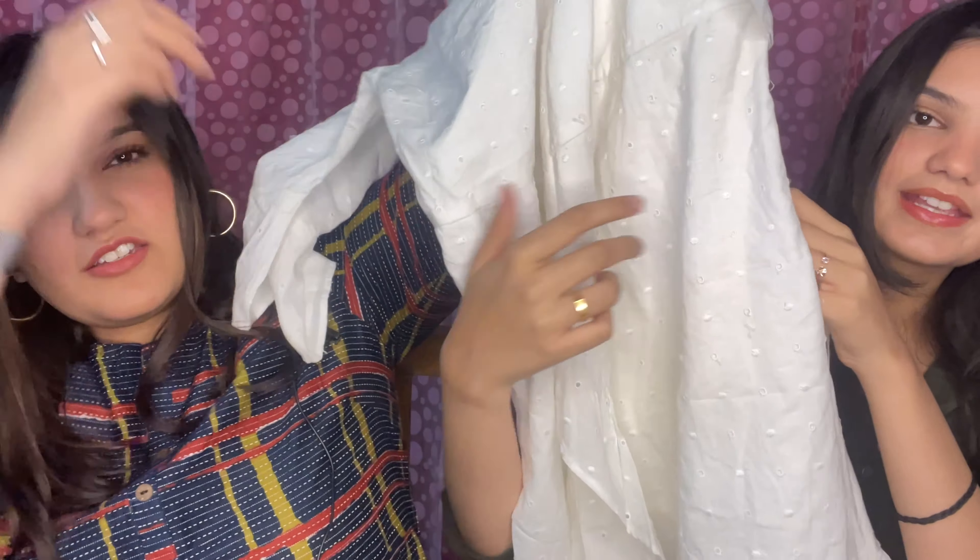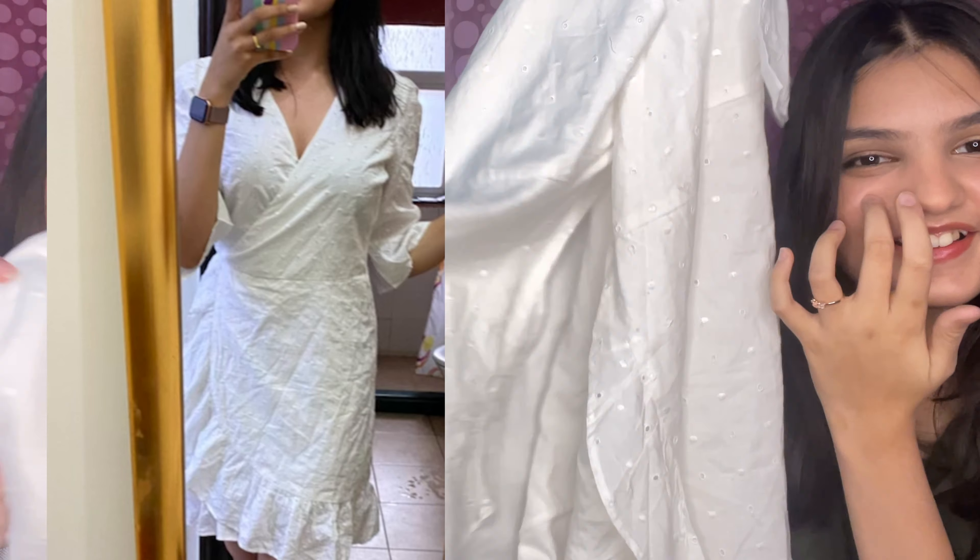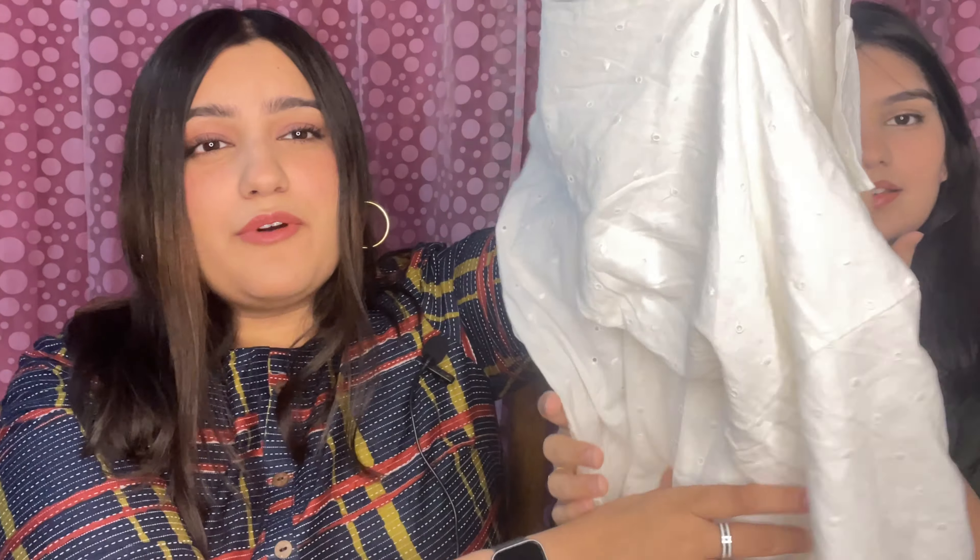Then there's this dress — I love this dress! I spotted it from afar and I was like, 'This is a beautiful white wrap dress.' You have to wear it to really understand it — it's a white wrap-around dress that hugs your figure really well. I got it for 200 rupees and it looks stunning.